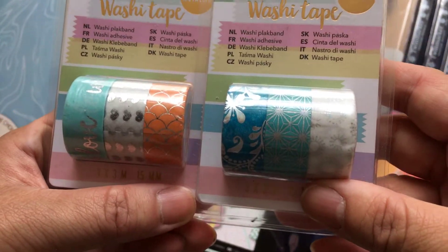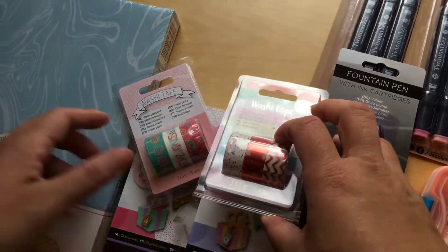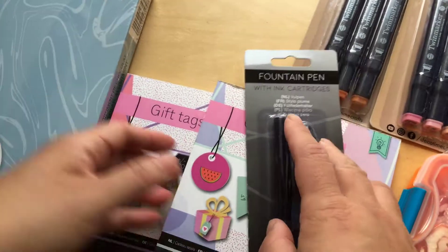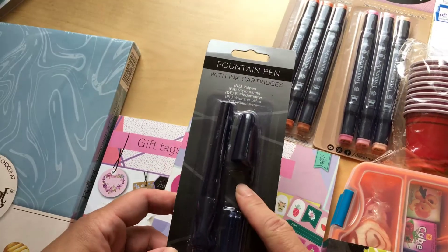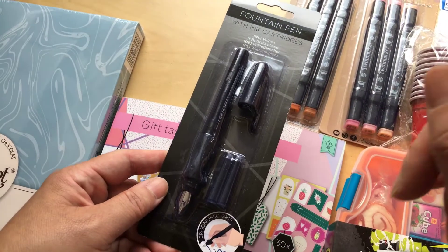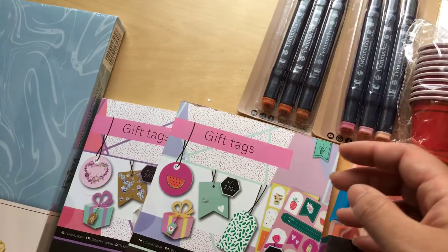I have a couple of different ones: the mermaid tail, flowers, candy, and a little bit like a birthday or Christmas theme. This fountain pen is also inexpensive at 79 euro cents. Because they're cheap doesn't mean they're very bad — just be careful not to press too hard and break the point. Mostly they are very good for the price.